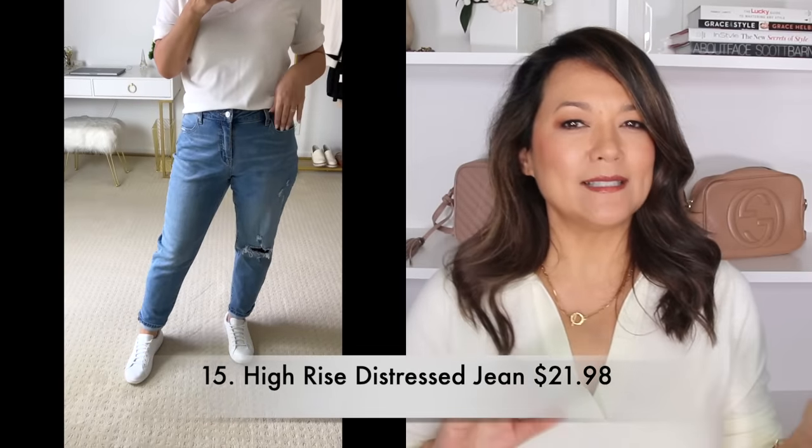I also wanted to share a couple of jeans I found. This first one is a high rise distressed crop jean. It doesn't say what style specifically but I would say it fits more like a girlfriend style — a little bit looser but not overly baggy like a boyfriend jean. I picked it up in a light colored wash, and they also have it in a medium wash. For under $22 this really is a great casual everyday kind of jean.